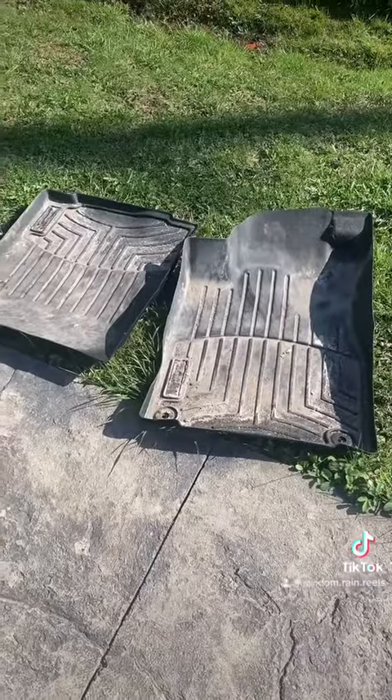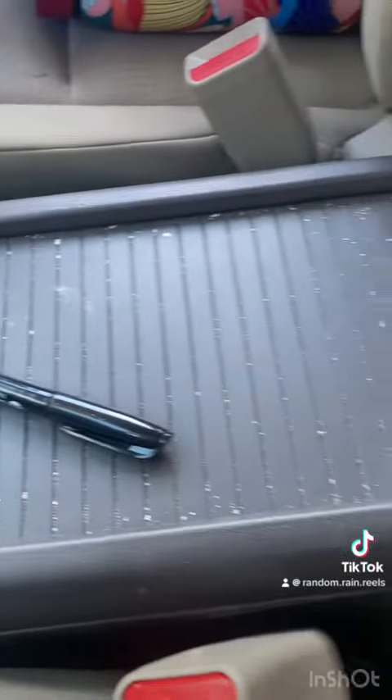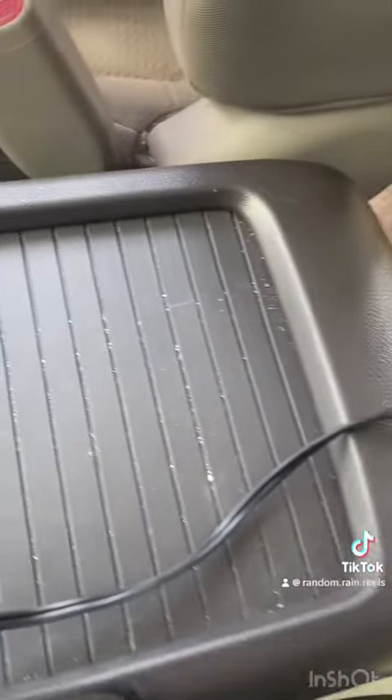Those mats are actually really good because there's nothing underneath them. Here's a gross fun fact: this is some of my skin from my eczema that falls off while I drive. That's just food. We'll see how this vacuum works — it got all of the skin bits. So gross.